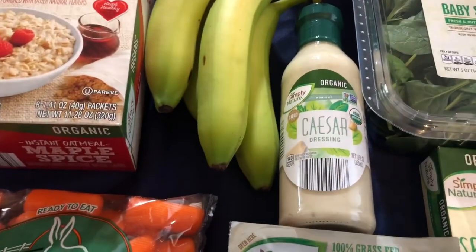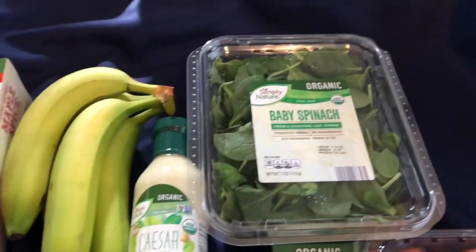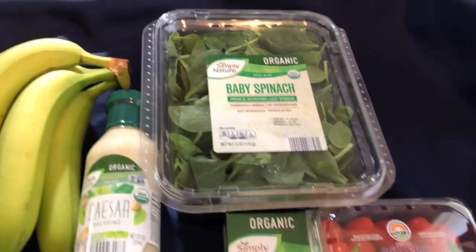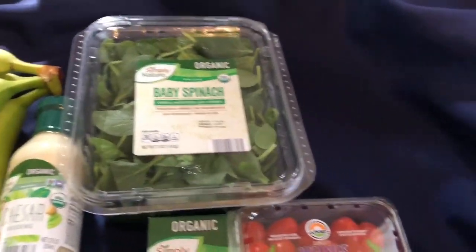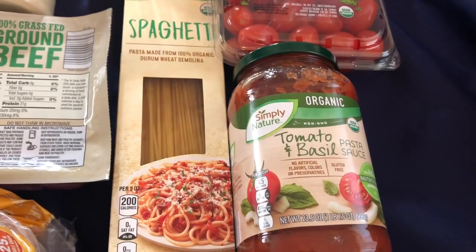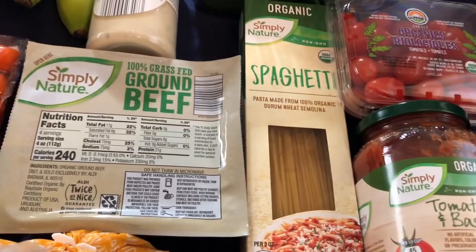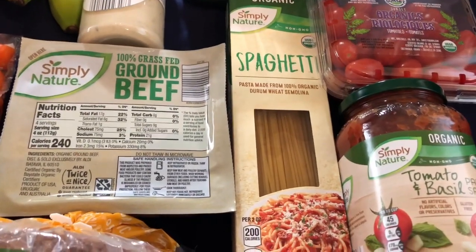I got the organic Caesar dressing because it's also going to go with the salad for dinner. So I grabbed the organic baby spinach and organic little tomatoes, so you'll have a little salad with dinner. And then we've got organic pasta sauce and organic spaghetti noodles.